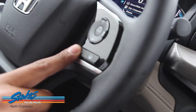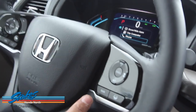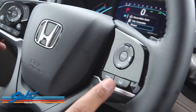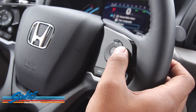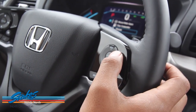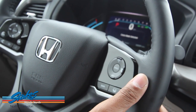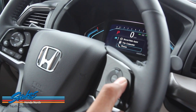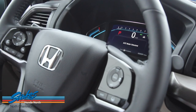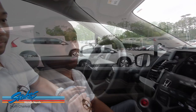Here is how you use Honda Sensing — press the main button to activate adaptive cruise control or lane keeping assist. This controls the distance you'd like to keep from the car in front of you. If you'd like to turn it off, press and hold and it'll switch to traditional cruise control. Press and hold again and it'll go back to the new Honda Sensing adaptive cruise control.